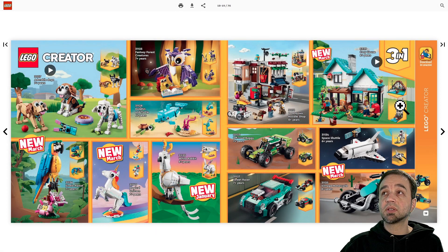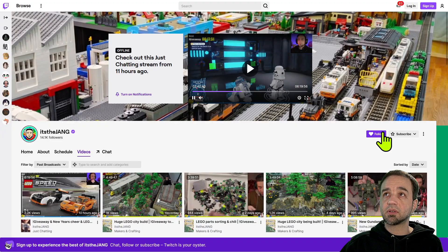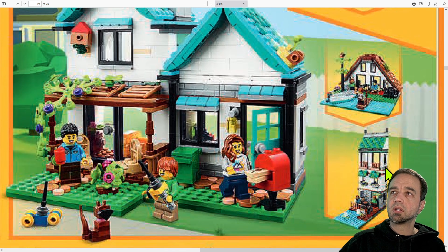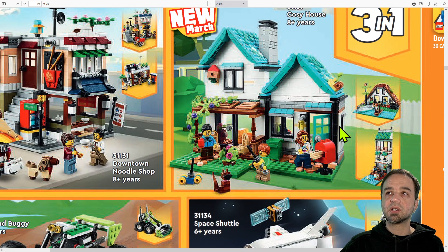What else can you turn that into? Over here in the PDF version — the quality is not great due to compression — you can make a seaside little condo unit that's tall, three stories high. Or you can make an A-frame shaped lake house, which is a little bit of a callback to the Ideas A-frame house that's coming out later this year as well.